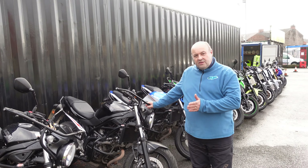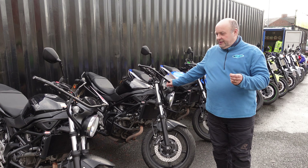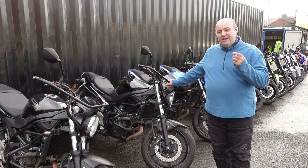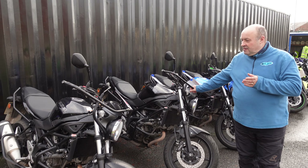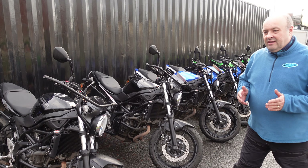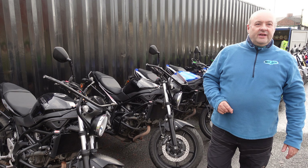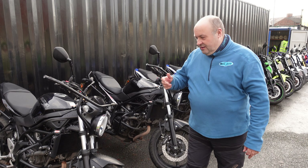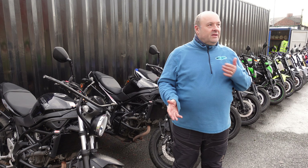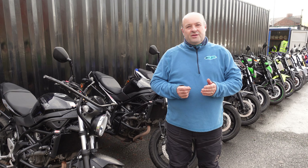These two black Suzuki SV650s are identical as well, but these bikes have not been lowered. For anybody that hasn't got a problem with reach, we could fit you onto the Suzuki SV. It's got protection around it as well, and they are a lovely bike to learn on.